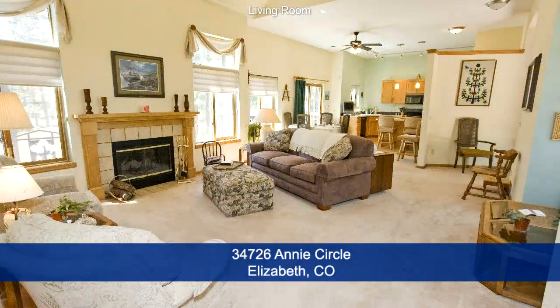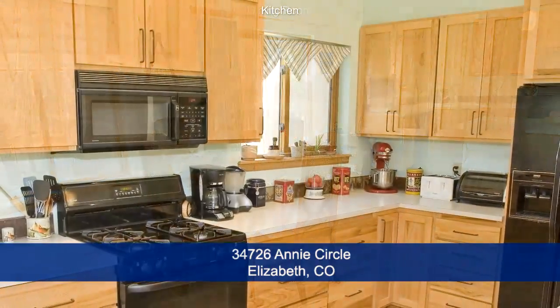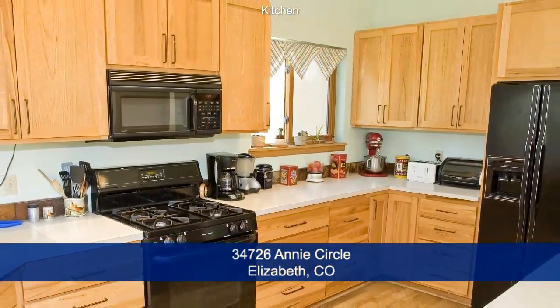The great room is spacious with a vaulted ceiling and a wood-burning fireplace. Between the living area and the kitchen is an eating area, and adjoining the formal living room is the large kitchen with a center island.